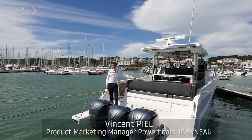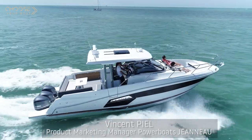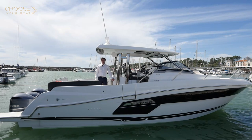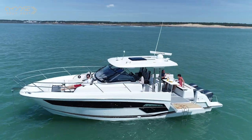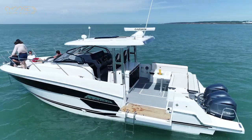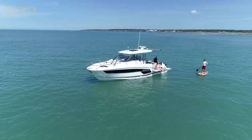Hello, today I'd like to invite you aboard to discover a grand premiere in the Jeannot Motors line: the new Cap Camara 12.5 WA. After selling thousands of 8 and 10 meter Cap Cameras, Jeannot continues its move-up market with this large 40-foot model with three outboard motors. The goal is to take on the luxury day cruiser market.